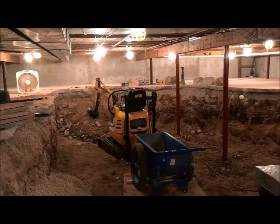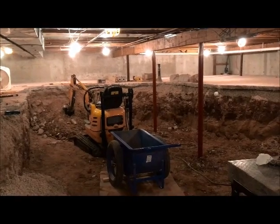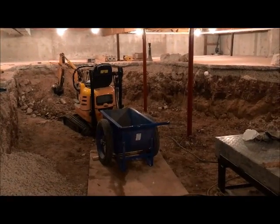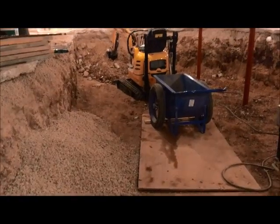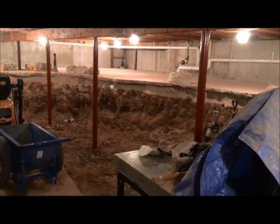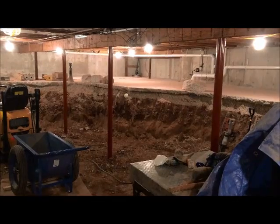The mini excavator on your left is the electric side doing all the shoveling. There are no fumes and very little noise. I'm loading into that blue Georgia buggy there that takes about one and a half wheelbarrow loads at a time. I'm recycling what gravel I can get. You see the red ones are new basement posts. As I come to one, I shore it up, take the old post out, then dig down, put a new footing and post in.